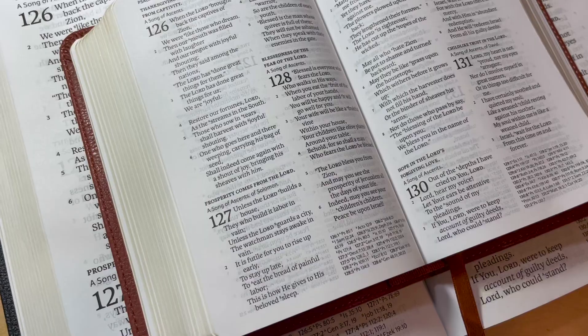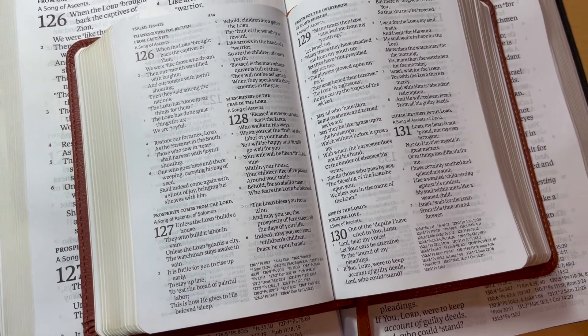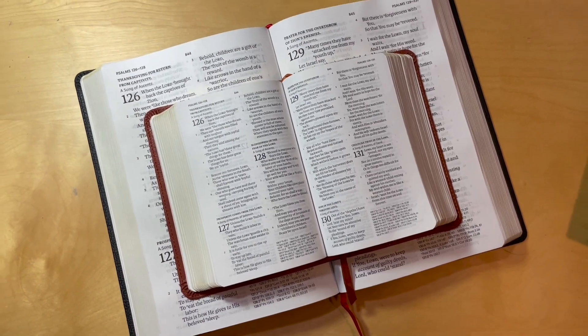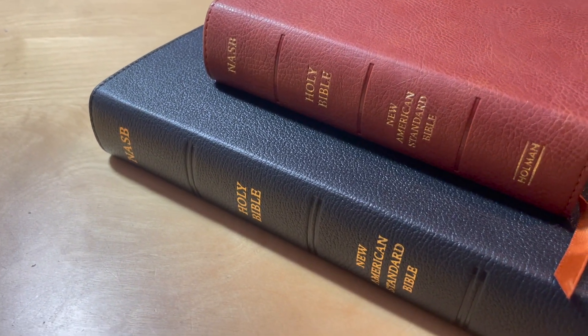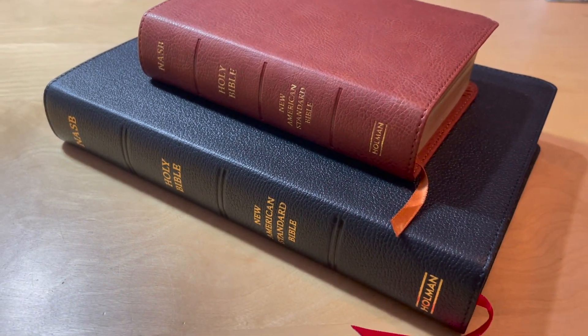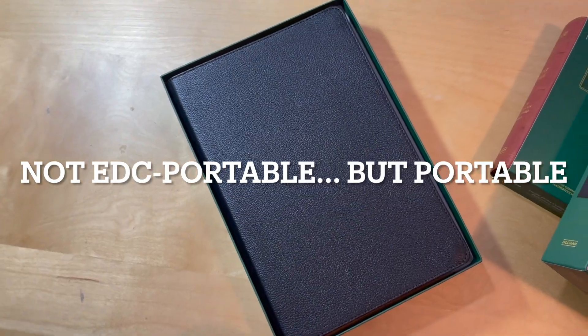Let me tell you a major pro for both of these Bibles. The layout is really beautiful — it's clean, well-designed, and very readable, easy on the eyes. The Large Print Compact is a really nice everyday carry Bible; you can just chuck it in your bag or purse. The Giant Print Reference is not quite an everyday carry size, but it is a nice portable Bible.